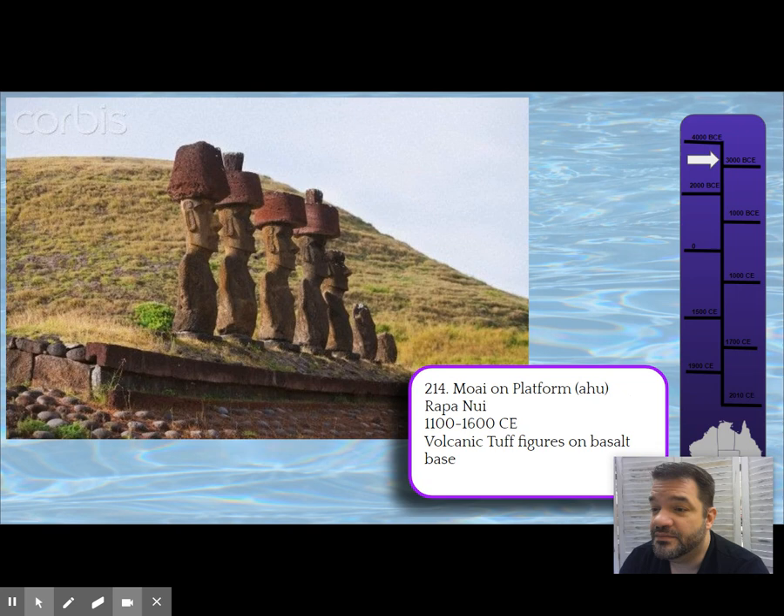The Moai of Rapa Nui were gods and ancestors carved from one mountain on the island. Rapa Nui is the farthest point away from anywhere else on the planet. Ancestors of the population came there hundreds of years ago, found the land good and teeming with a new kind of palm — the biggest they'd ever seen.